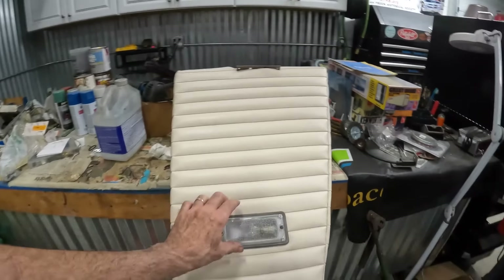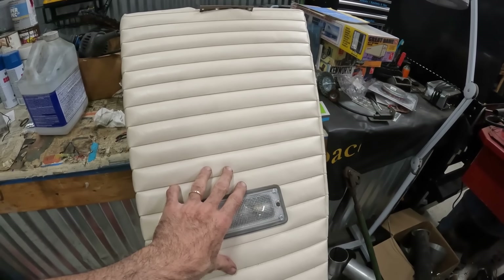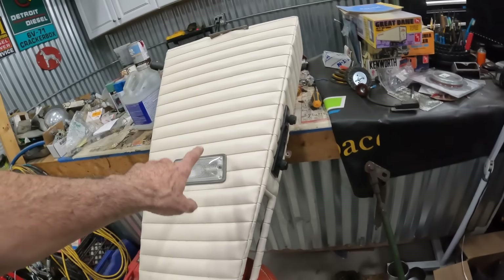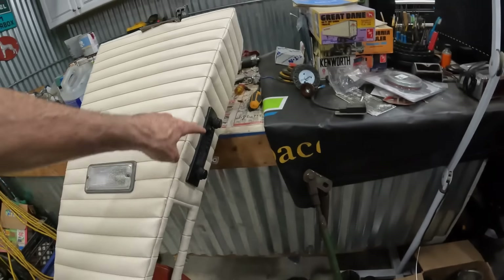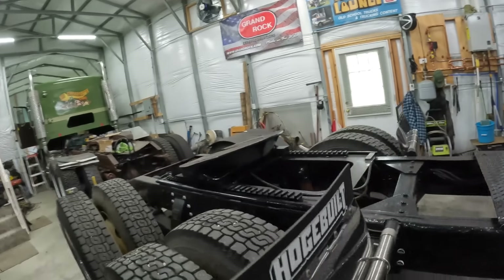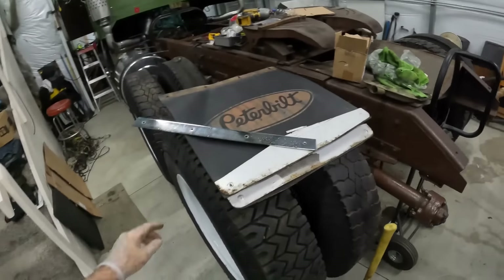I'm going to get the mud flaps on there. I got my KW mud flaps to put on there with the crooked K and W, the old school logo. Got those right from Kenworth, believe it or not. And then working on the console as well — had to remove the dome light from the ceiling and install it in here, the overhead console.